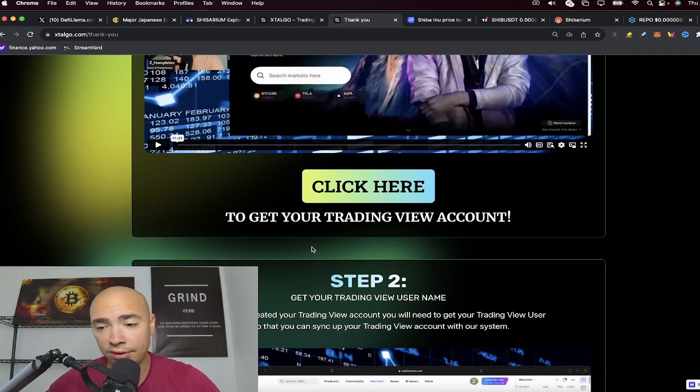The discount is available for a very short time, so check all of that out down below. Let me know what you think about all this in the comment section, and we'll see you next time.